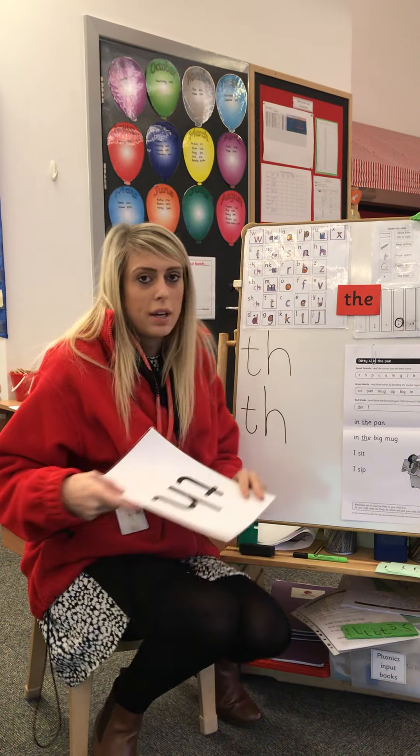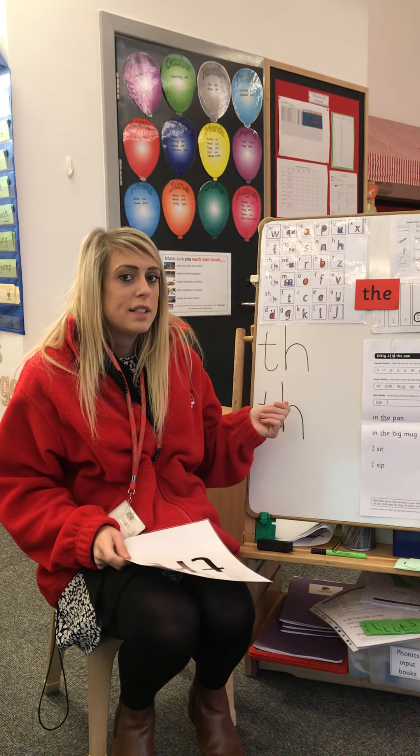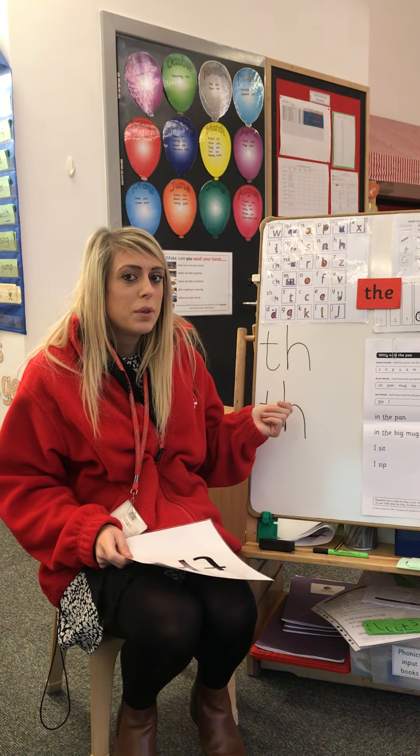Good morning boys and girls. We're going to do our next phonics session now and our sound today is 'th'. When you say the sound you have to stick your tongue out a little bit. Can you do that? And there's lots of words that begin with 'th': think, throne, thank you. Well done. And this sound is a diagraph — it's two letters to make one sound.